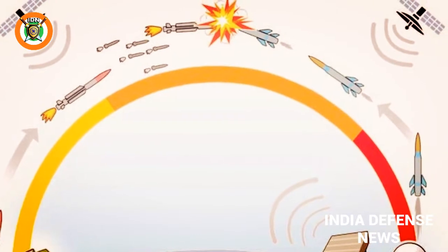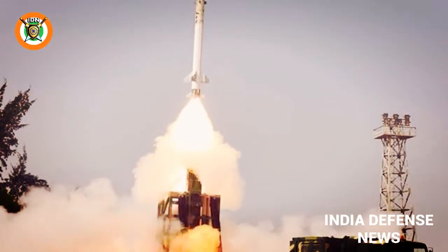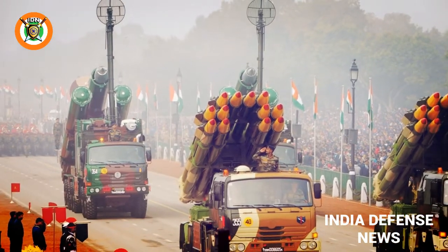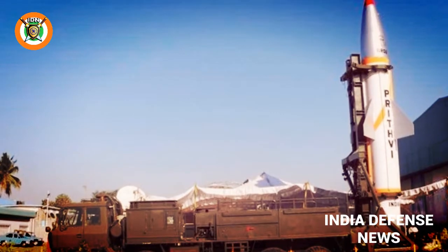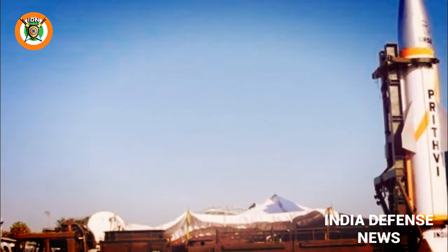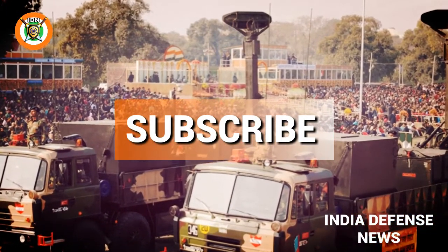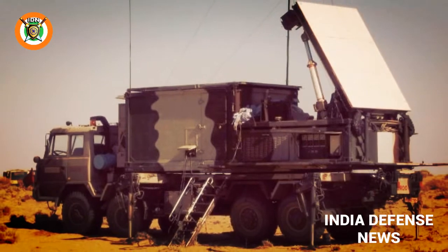The Indian Ballistic Missile Defense Program is an initiative to develop and deploy a multi-layered ballistic missile defense system to protect from ballistic missile attacks. Introduced in light of the ballistic missile threat from mainly Pakistan, it is a double-tiered missile system consisting of two land and sea-based interceptor missiles — namely the Prithvi Air Defense (PAD) missile for high-altitude interception, and the Advanced Air Defense (AAD) missile for lower-altitude interception. The two-tiered shield should be able to intercept any incoming missile launched from 5,000 km away, and the system also includes an overlapping network of early warning and tracking radars, as well as command and control posts.